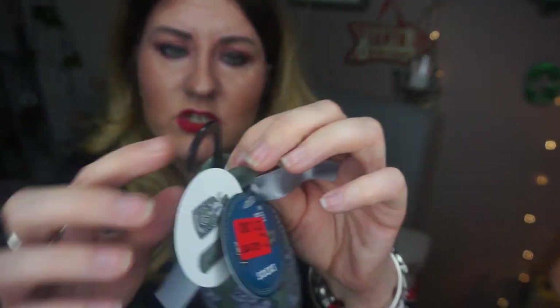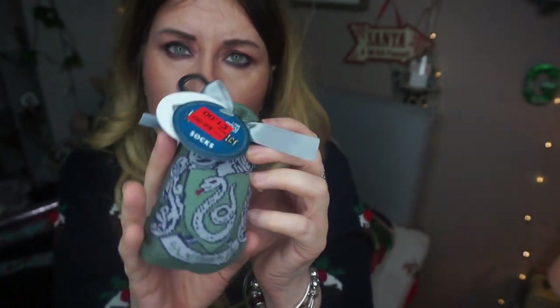I found these little socks — they're like slipper socks from the Harry Potter range and they were one pound reduced from two pounds. I thought they were nice because they're in a little bag with a ribbon, so I thought that would make a nice stocking filler.